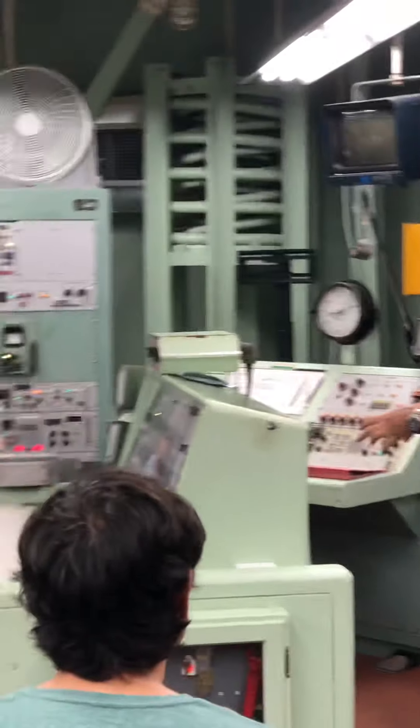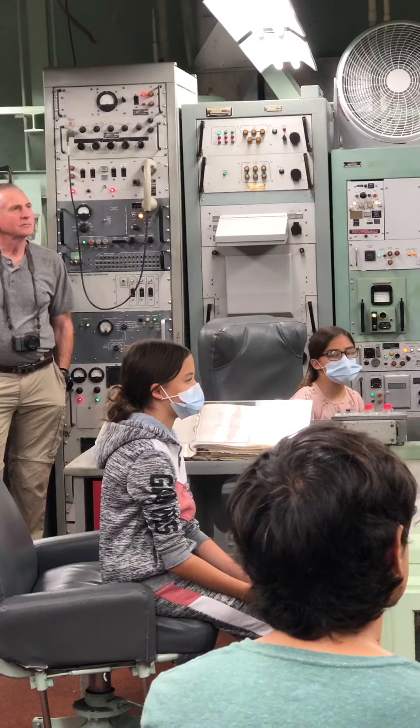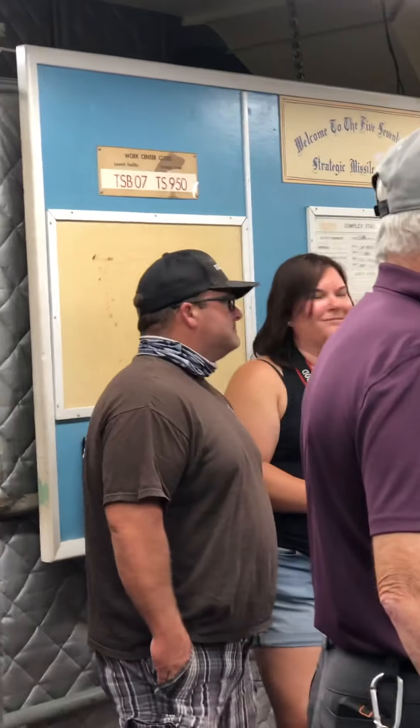That's it. Downstairs is the equipment bay, where all our power and communications come through. This is launch control — this is where we spend most of our day. The last thing we need to worry about down here is a shockwave.